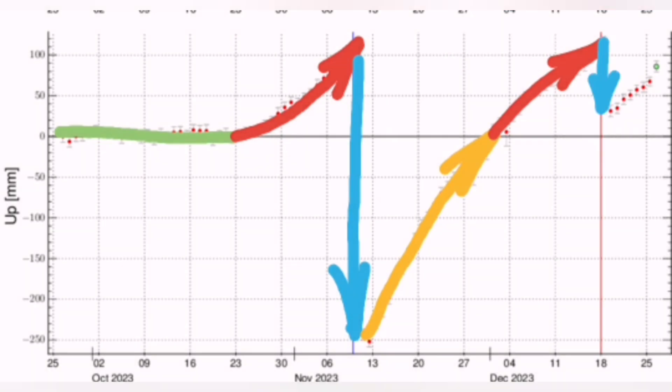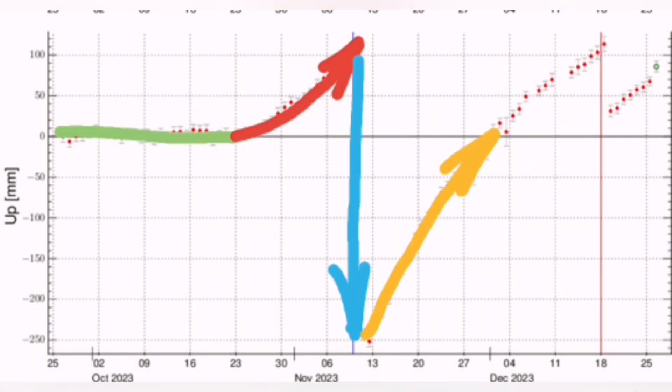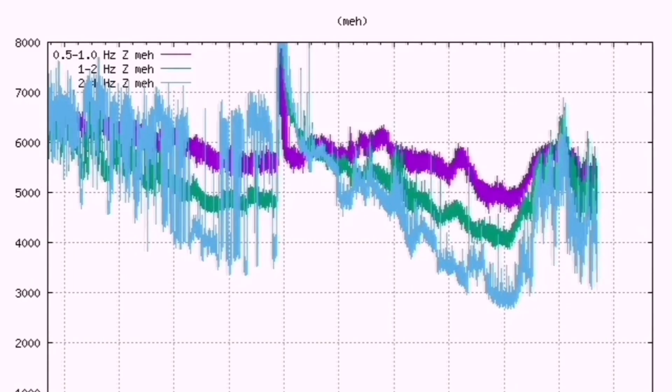Then we had the Sundhnúkur eruption. Now we have had a downfall again, and it's reaching almost the same level as the Sundhnúkur was at in late December. A new eruption will happen there.